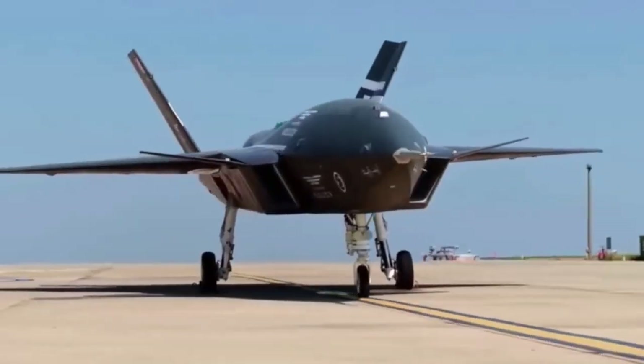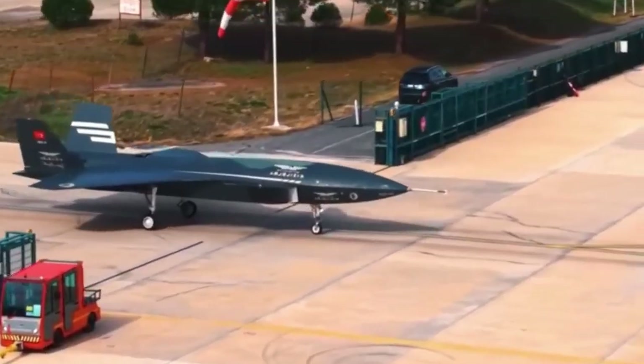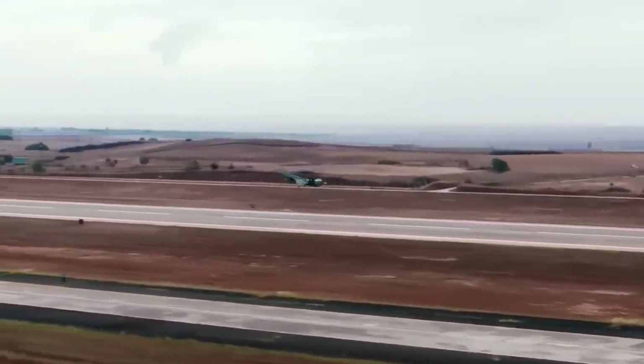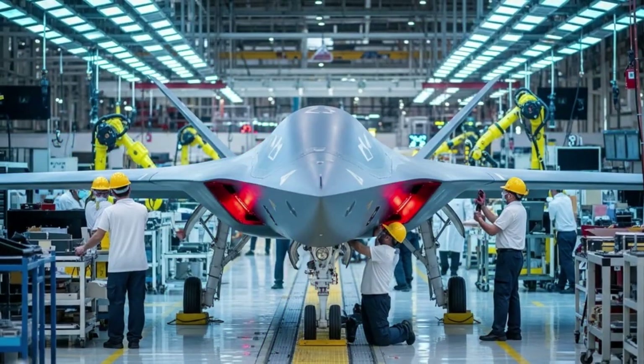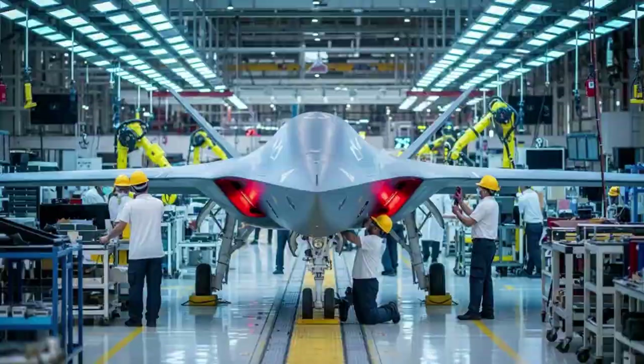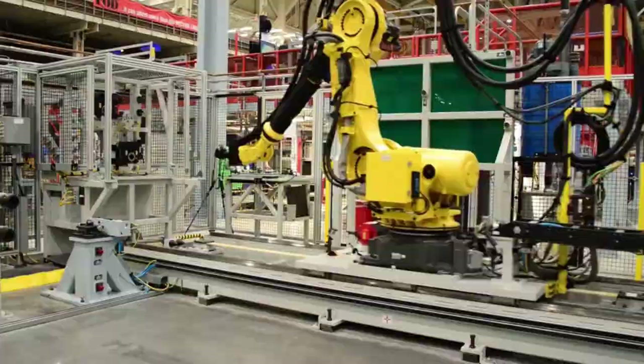Turkey's leap from tactical drones to the Bayraktar Kizilelma, a carrier-based jet-powered unmanned combat aircraft, is no longer just a concept. The program has entered serial production. The Kizilelma production line combines traditional aircraft assembly with specialized workshops for composite coatings, avionics integration, and low observation maintenance.